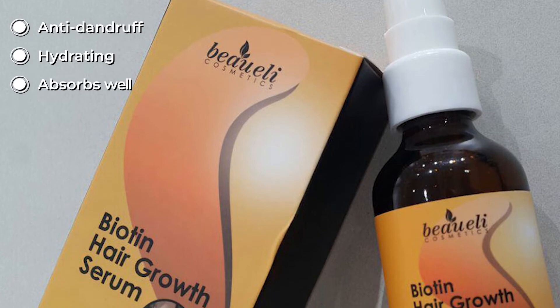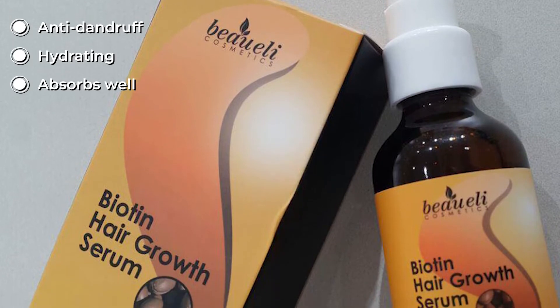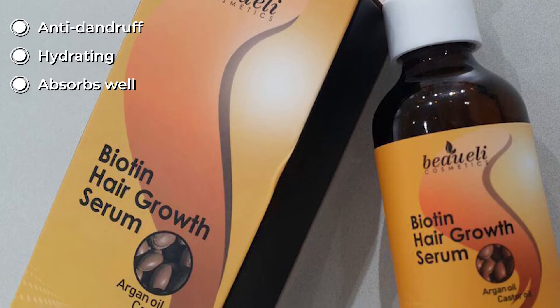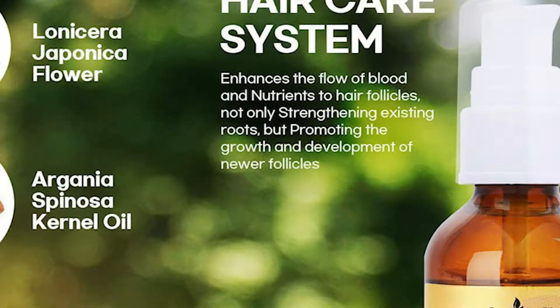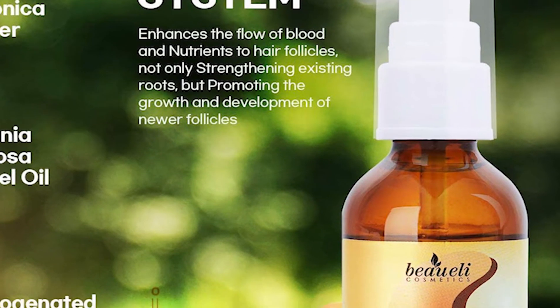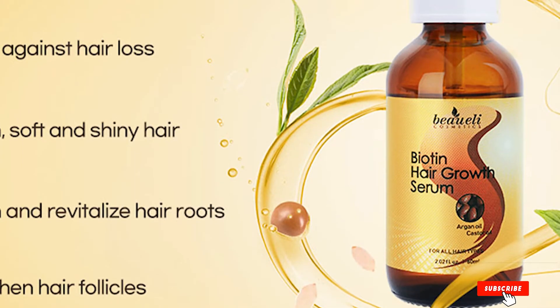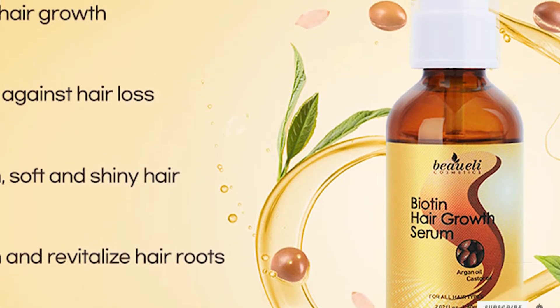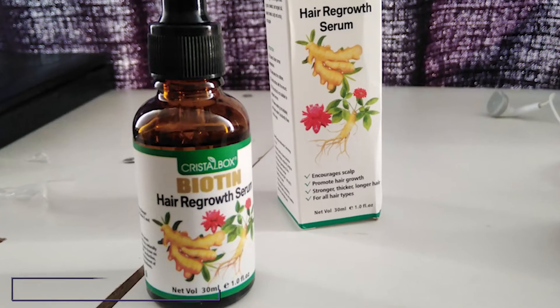It's readily applicable to wet hair, which enhances the rate of absorption and ensures no residue is left behind on your scalp. It contains argan oil that moisturizes your scalp and hair, reduces everyday damage, and prevents hair loss. Castor oil, another active ingredient, lubricates the hair shaft, improves flexibility, and minimizes the chances of hair breakage.